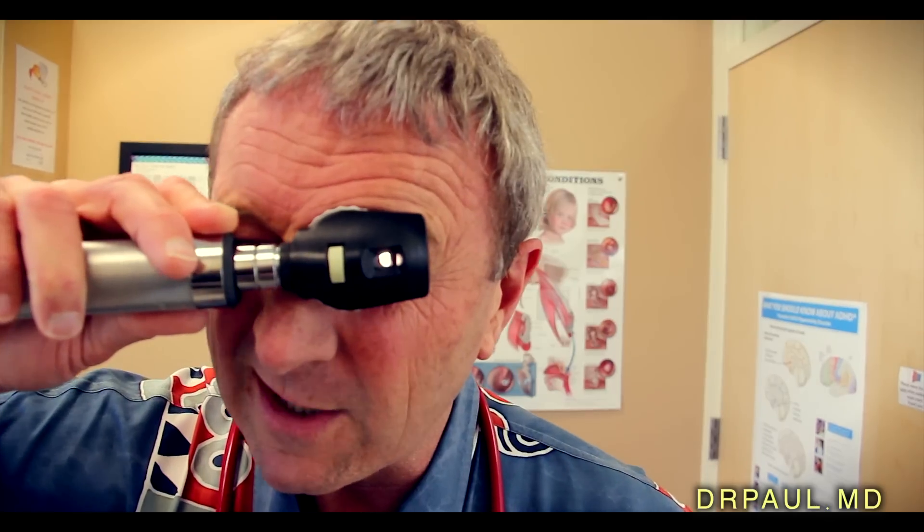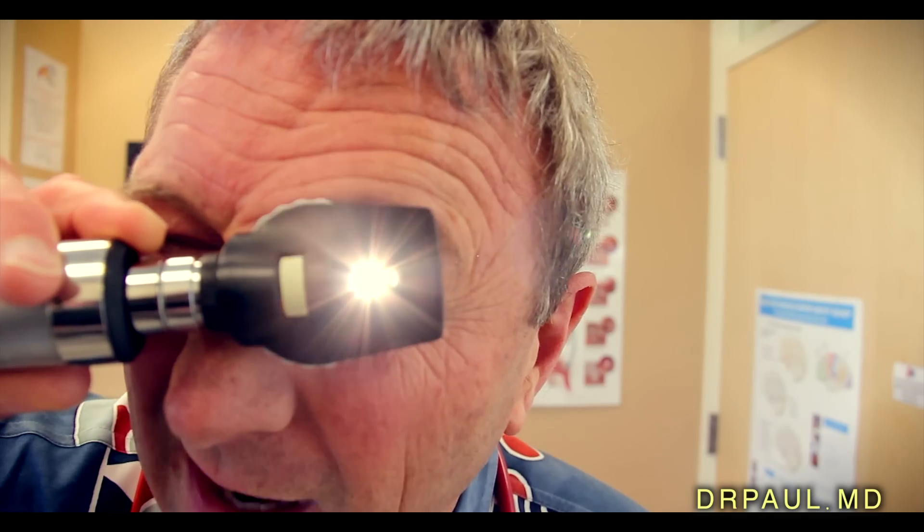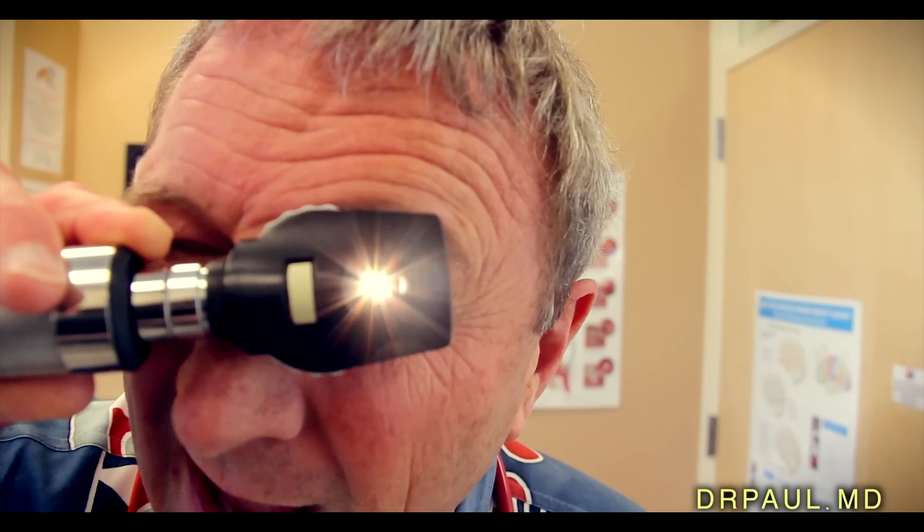The ophthalmoscope is a special tool for looking inside the eye. You look right through the pupil — the little black part of your eye — and you can see the retina, the back part of the eye. I'm going to come up close to your eye and take a nice look at the back, focusing it in.